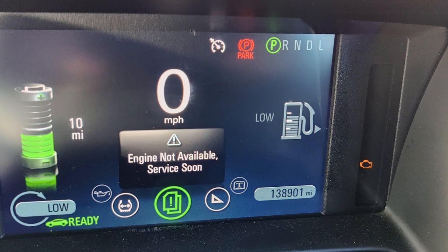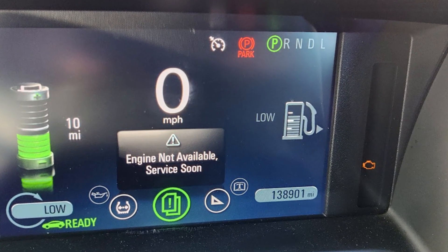All codes will clear themselves when the voltage is back to normal. It's important to mention that if you're getting this engine not available warning again shortly after you've replaced the battery, then in most cases the problem is connected with battery drain.